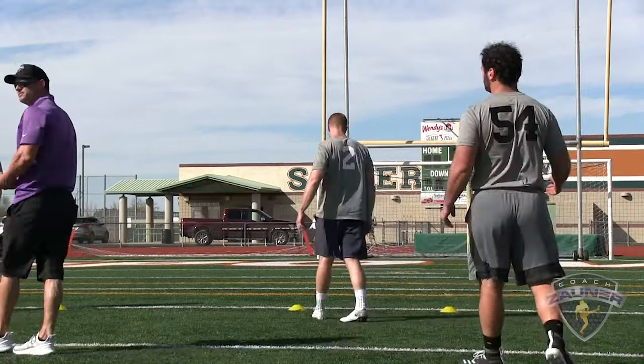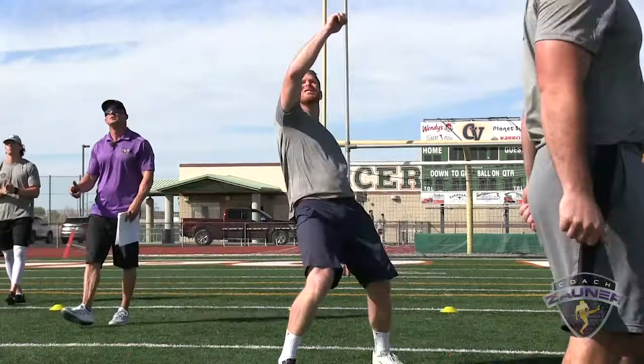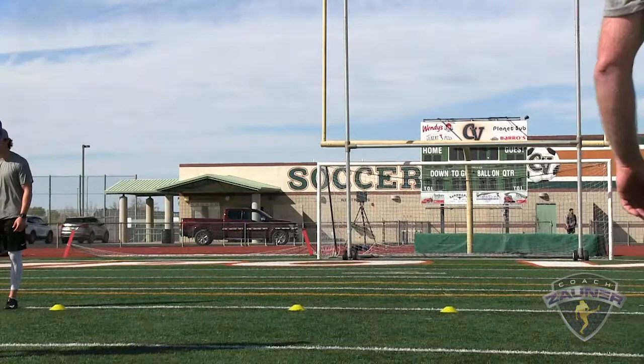Punt number three. I got a 1-4-0 get off, wobbly spiral nose flat, right down the hash. I got a 4-6-3 hang, 48-yard punt.